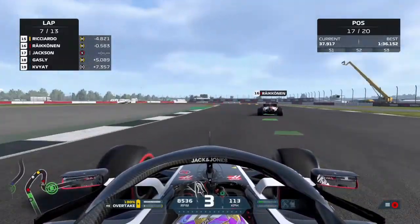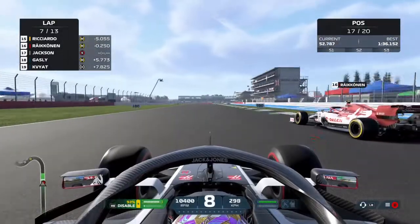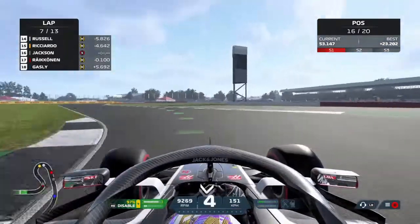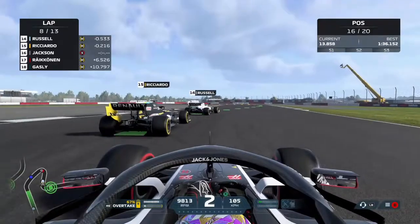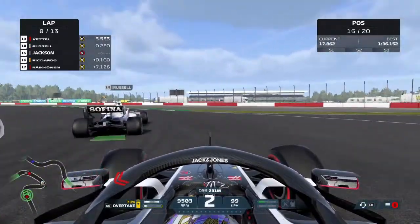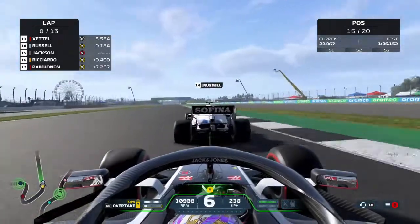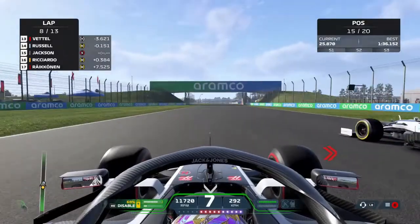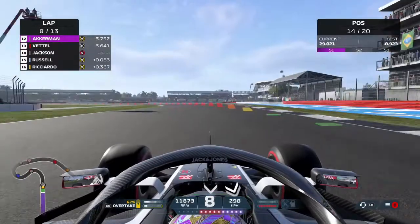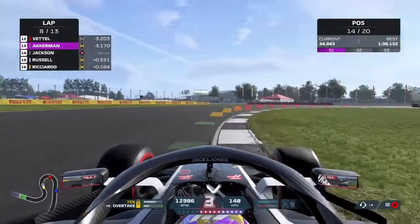Our first target is Kimi Räikkönen and we make the move on him going into Brooklands up the inside, and that elevates us up and into 16th position. Next up is Daniel Ricciardo and George Russell - fighting it out round the outside of the Renault - and immediately on the back of the Williams as we sit in the slipstream of George Russell. DRS open for us and not for George, and we make the move on him heading down towards Brooklands along the Wellington Straight, finding ourselves up into 14th position.